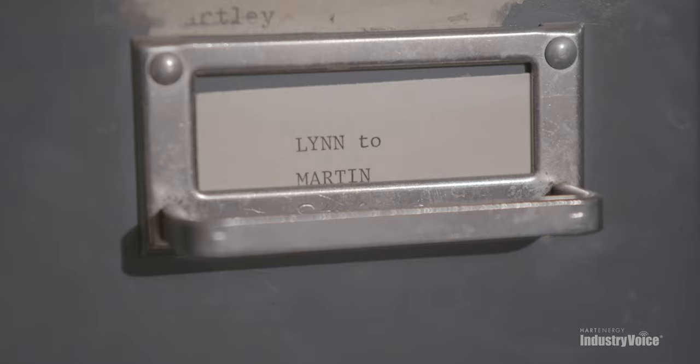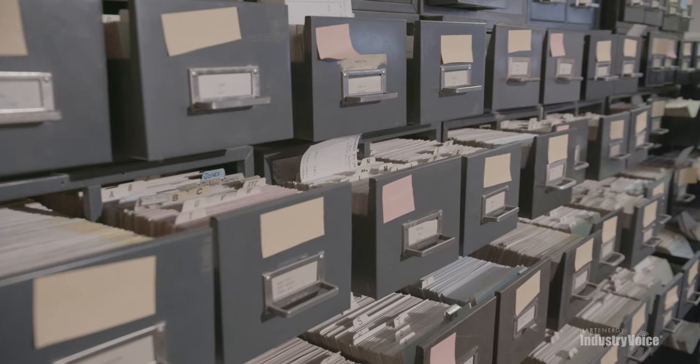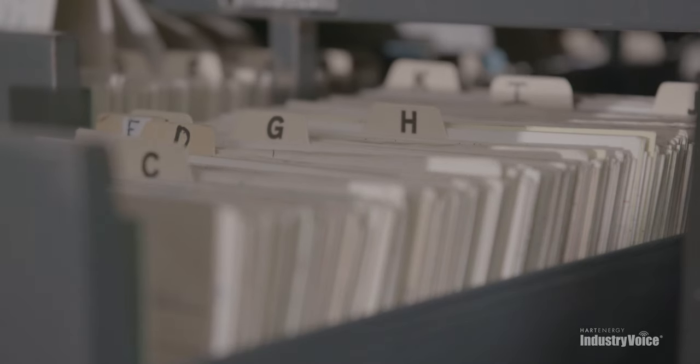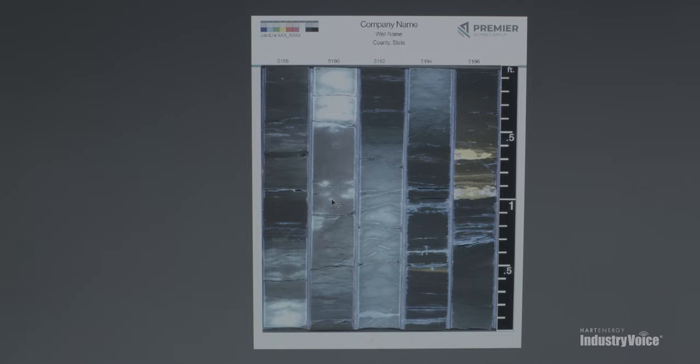When I first started in the business, we'd go down to the library and they had an index card set of every well that was in the library. When Premier took this over, they were providing a digital database so we know what we have there and what's accessible. And now it's going to provide much more value to operators here in the basin.